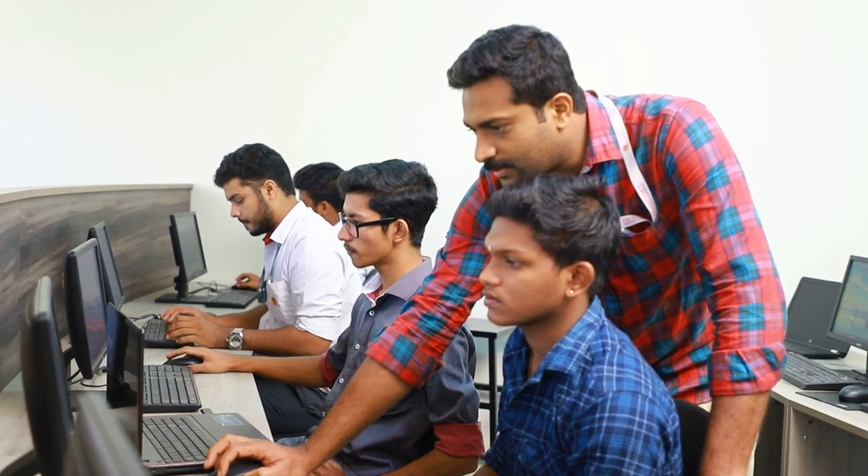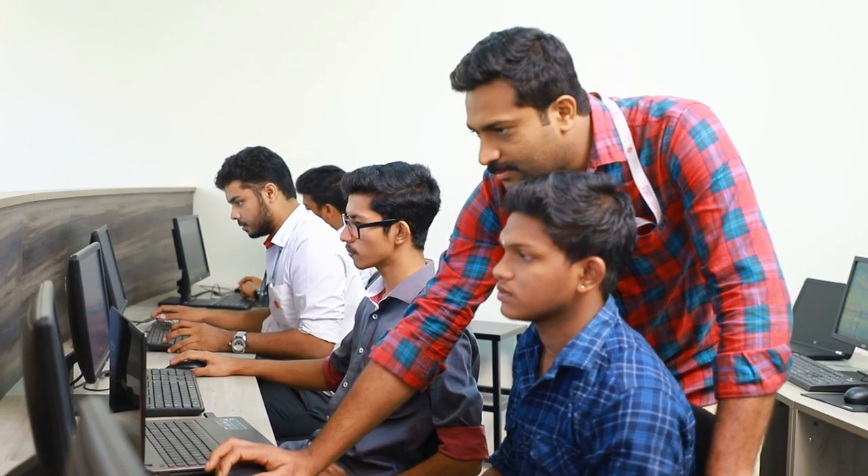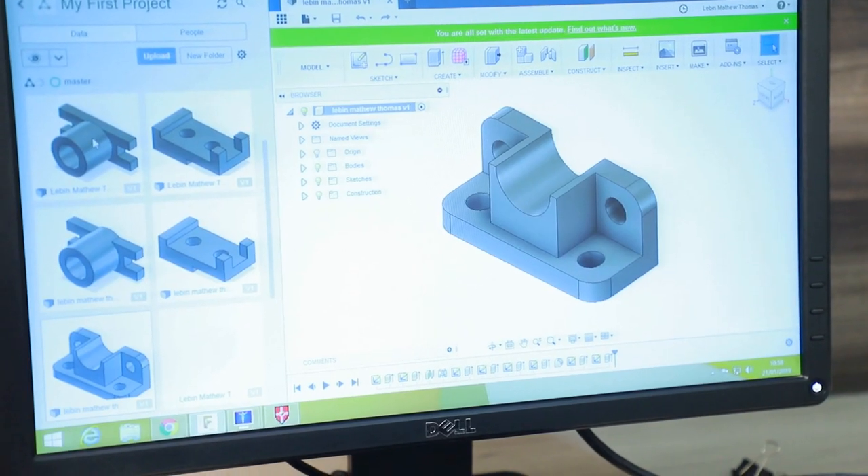Autodesk products greatly reduce efforts in engineering even at the educational level. Here at Providence College of Engineering, we use Autodesk Fusion 360 in both the academic curriculum and in academically important activities like project designing. The engineering graphics course offered as part of the curriculum is taught using Autodesk Fusion 360. Concepts like isometric projection, perspective projection, solid modeling, and extraction of 2D models from solid models are better understood and conceived by students through Fusion 360.